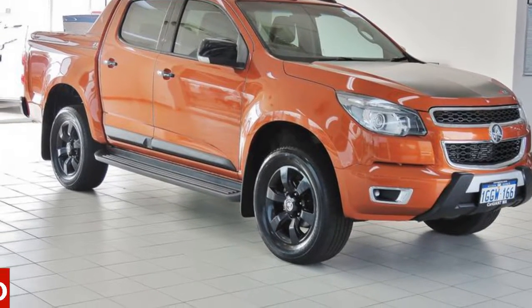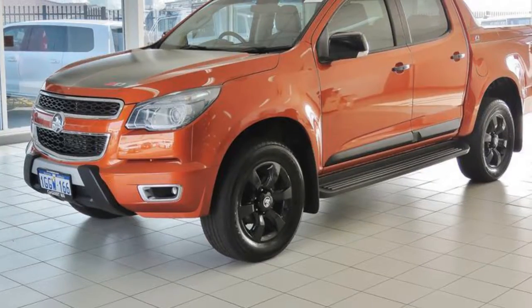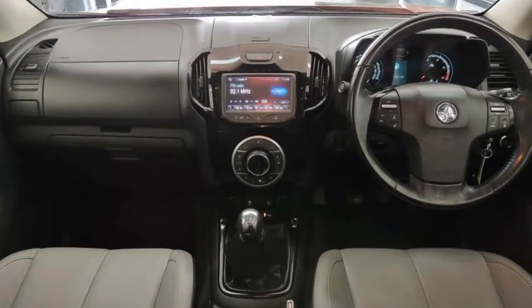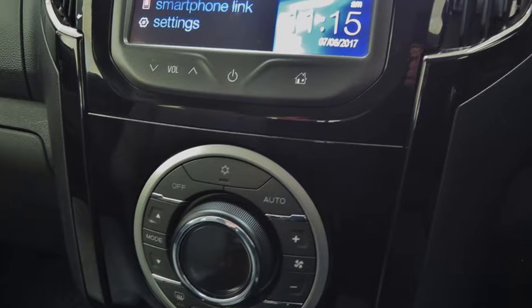You'll simply love this 2015 Holden Colorado. This Colorado has a reliable 2.8 litre engine that gives you more control with its manual transmission. The attractive orange exterior is complemented by its stylish interior.